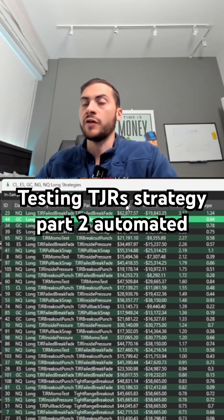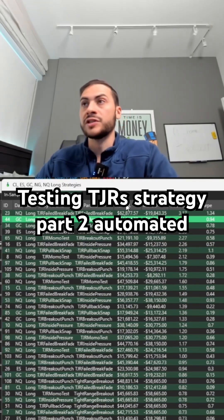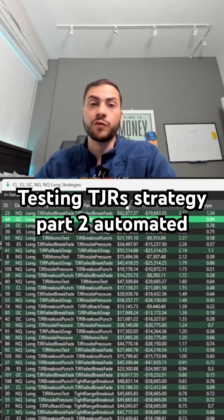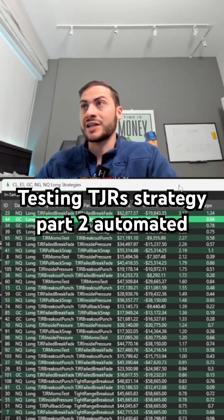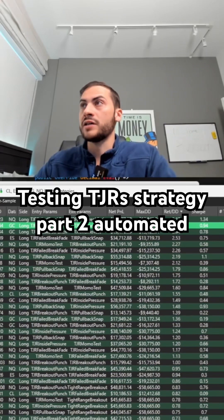We have to try the short side as well. Obviously, long strategies, especially on S&P, Gold recently, and NASDAQ, they're going to perform better. But finding the short signals is actually tough as well. So there's the long side — we found eight candidates. Let's try the short side.